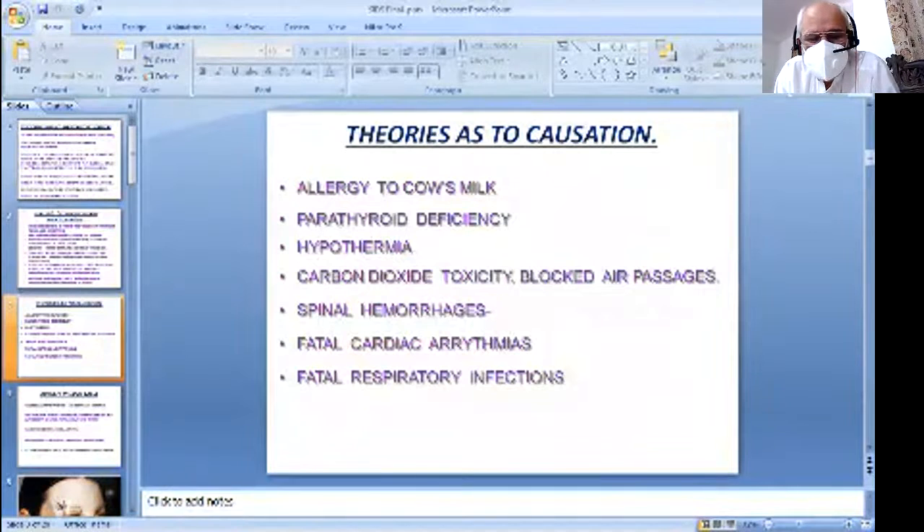There are different theories about the causation of Sudden Infant Death Syndrome, Cot Death, or Crib Death, including allergy to cow's milk among others.